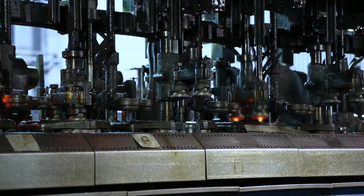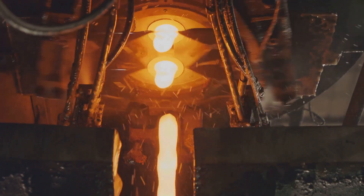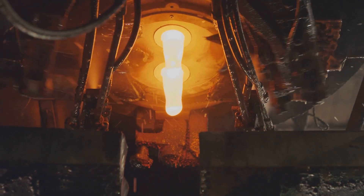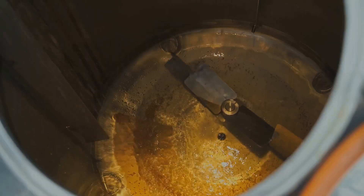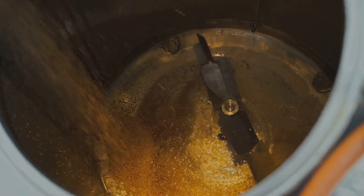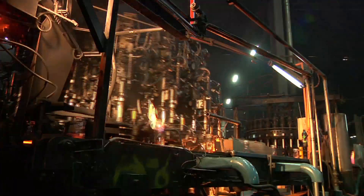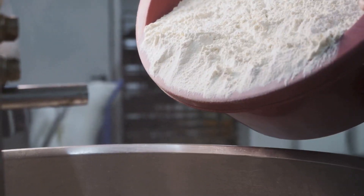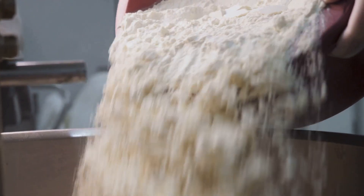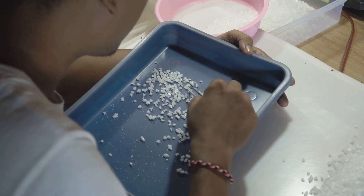Making crystal glass is like baking a cake — you need the right ingredients in the right proportions. The main ingredient is silica sand, the purest form of sand, which provides the glass its transparency. Next comes lead oxide, the secret ingredient that gives crystal glass its weight, brilliance, and that characteristic ring. Other ingredients include soda ash to lower the melting point and make the glass workable, and potash to increase brilliance and durability. Finally, small amounts of other minerals might be added for color or other specific properties.